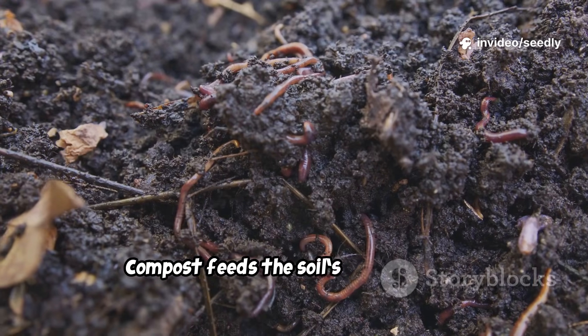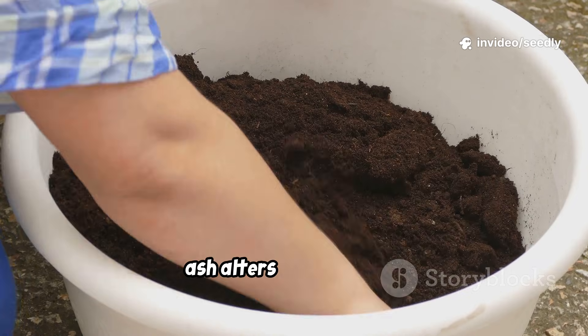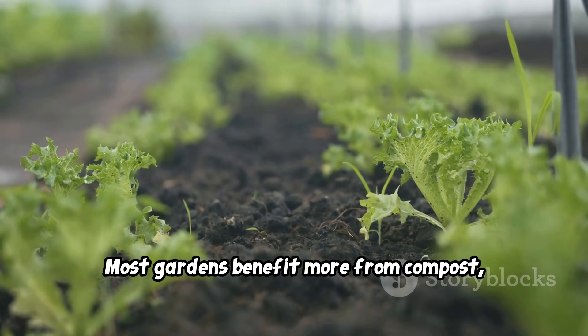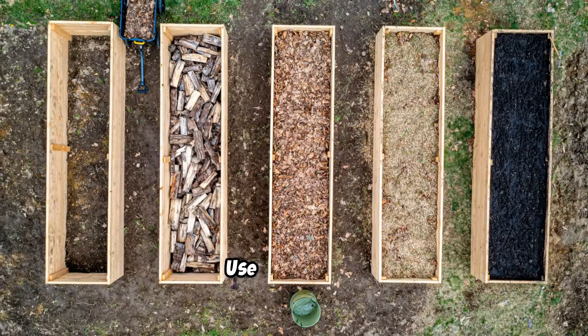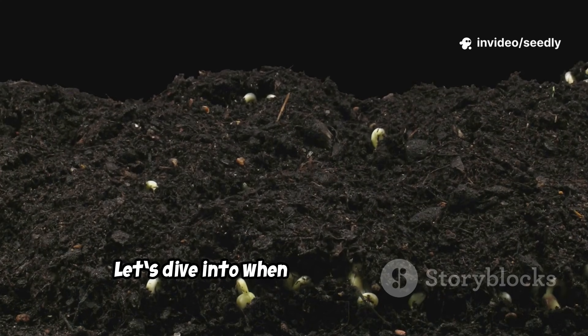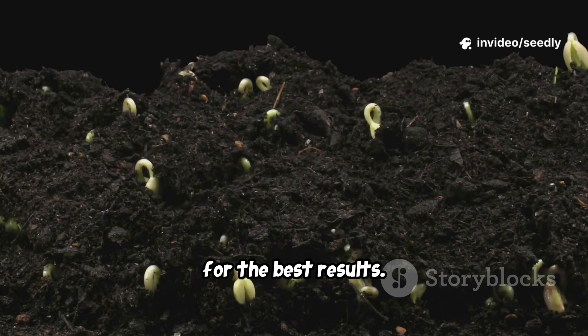Compost feeds the soil's biology. Wood ash alters its chemistry. Most gardens benefit more from compost, while wood ash is a specialist tool. Use each wisely, based on your soil's needs. Let's dive into when and how to use them for the best results.